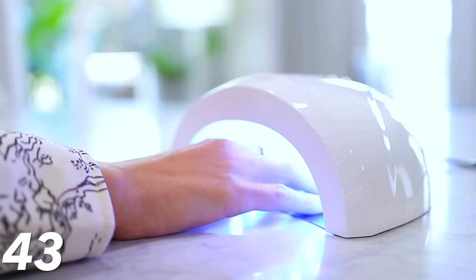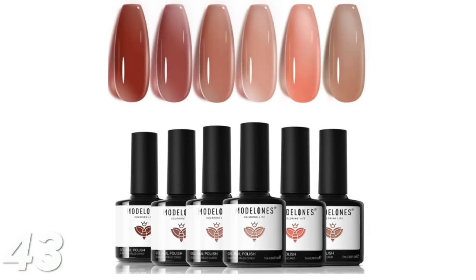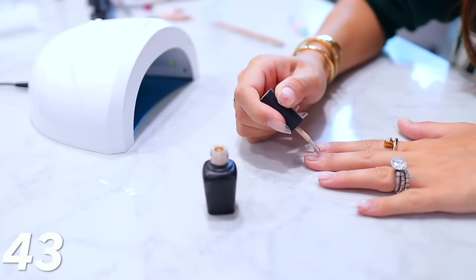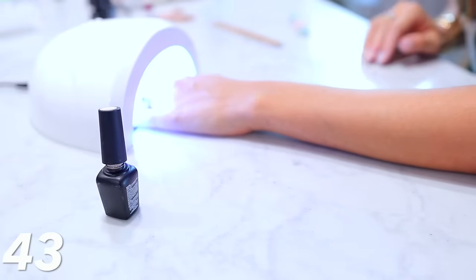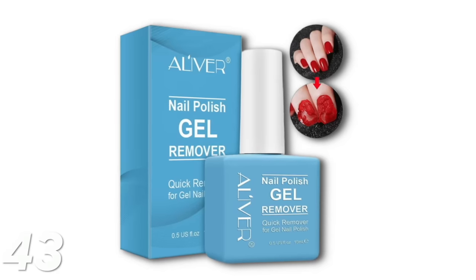The last beauty item — which I believe is actually a lightning deal today — is this LED nail lamp. I'm going to link this lamp along with some gel colors that are also on deal. I always have my nails done and I exclusively use gel polish. It lasts so much longer, it's better on your nails, it doesn't chip, and you can do them at home. You just get the gel polish, paint your nails, stick them in the light, cure for one minute, and you're good to go. I'll also link the gel polish remover — you just paint it on and it peels the gel right off.